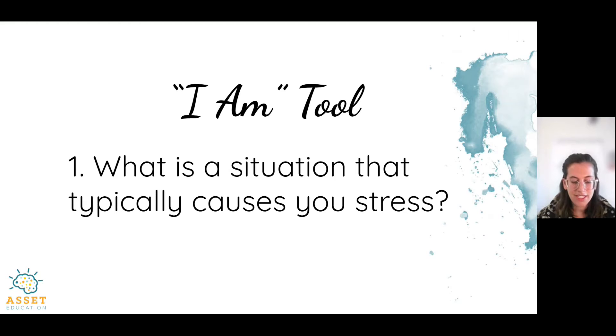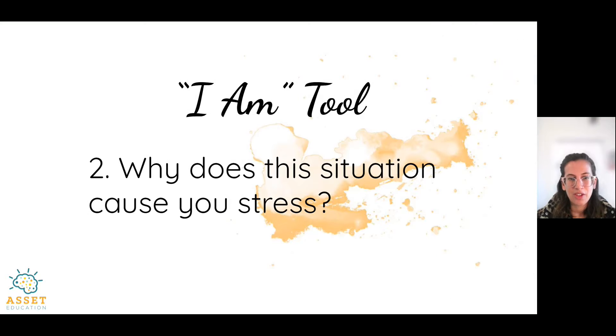First, I just want us to think of a situation that typically causes you stress. For example, for me it's definitely traffic — I'm driving to school and when there's traffic, that causes me stress. So write down one stressful situation that you feel comfortable writing about right now. I'll give you about 30 seconds to do so. Why does the situation cause you stress? For me, traffic causes stress because I don't like being late. You can bullet point as many reasons why the situation is stressful. Advisors, if you want to pause the video, you can.